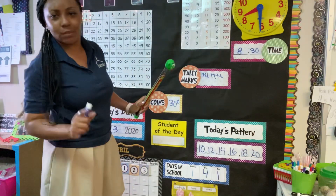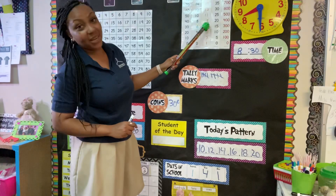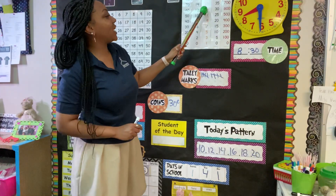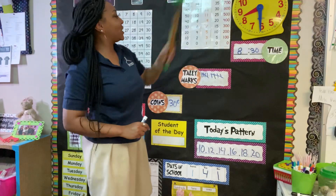Let's count our odd numbers though: 1, 3, 5, 7, 9, 11, 13, 15, 17, 19, 21. Good job.